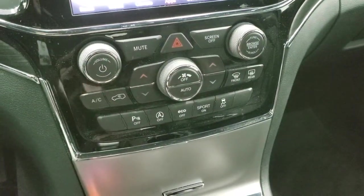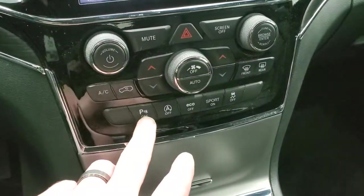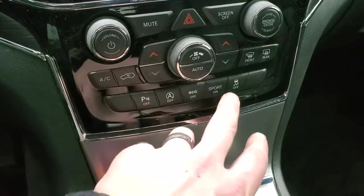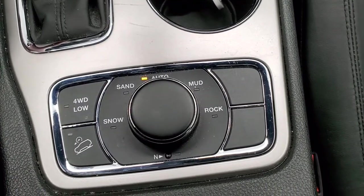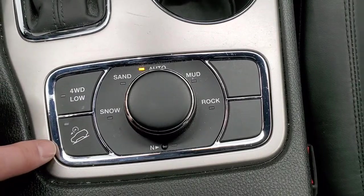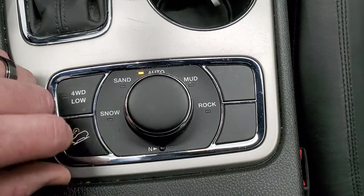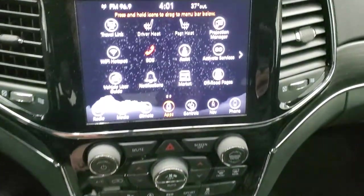Down here are your more tactile climate controls, including dual climate control, volume, and tune controls. You can turn the parking sensors off, your start-stop capabilities, eco mode, sport mode, and your stability control. This one does have the Quadratrac 2 system with the different terrain settings — snow, sand, auto, mud, and rock — as well as a neutral setting. You also have downhill assist control and four-wheel drive low. With the neutral setting, you can flat-tow this vehicle if you want.